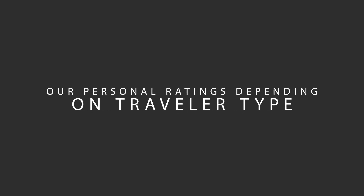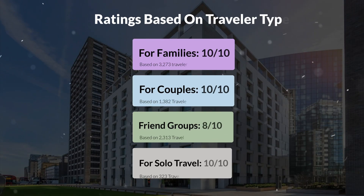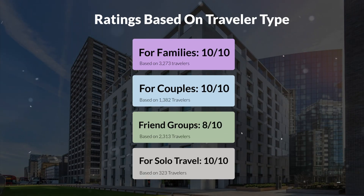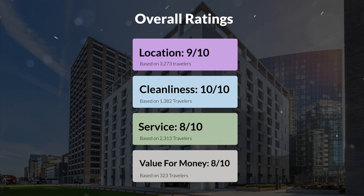Now let's move on to our personal ratings for this hotel depending on the type of traveler. For families: 10 out of 10. For couples: 10 out of 10. For friend groups: 8 out of 10. For solo travel: 10 out of 10. Overall ratings — location: 9 out of 10, cleanliness: 10 out of 10, service: 8 out of 10, value for money: 8 out of 10.